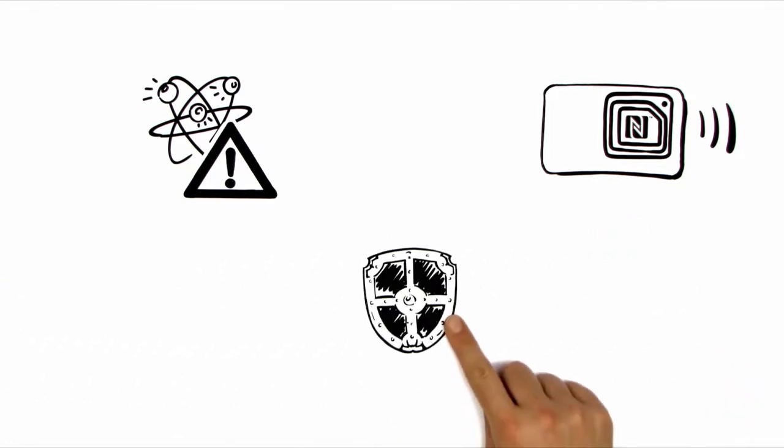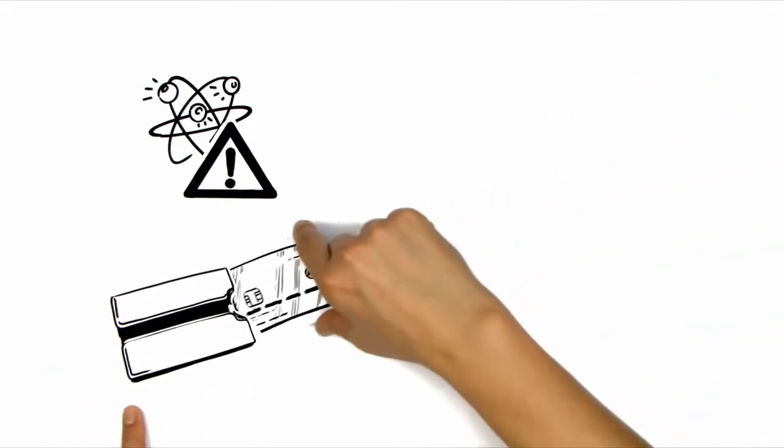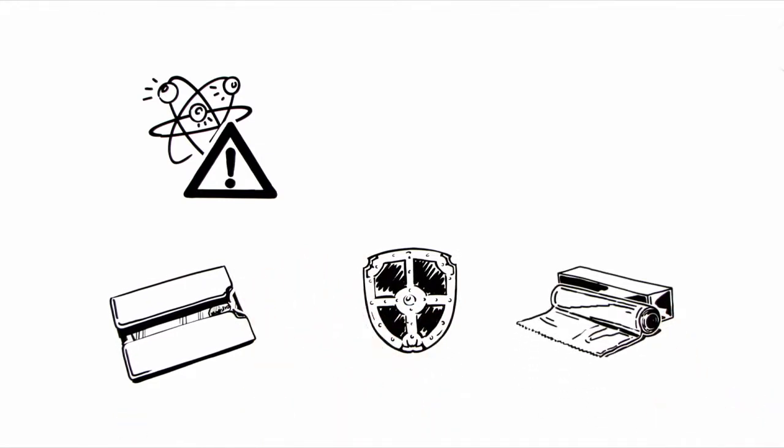For protection, a specially coated card case can be used. Or you can wrap your credit card in aluminium foil. Currently, there is no better solution for this.